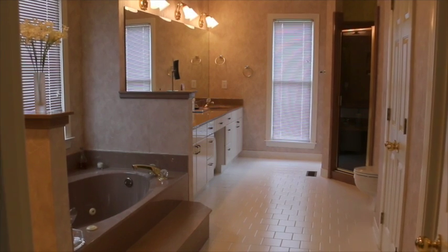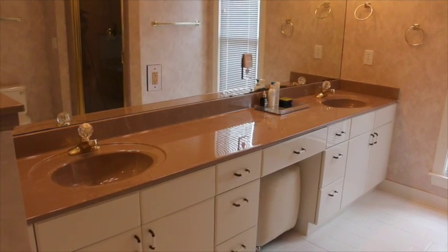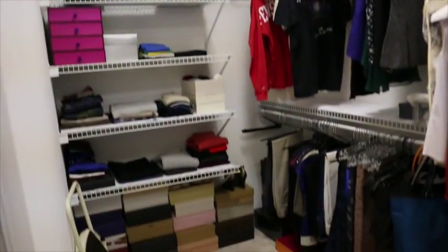The master bath is spacious as well. It has a jetted tub, separate walk-in shower, and a double sink vanity. There's also a dressing area with a floor-to-ceiling mirror and a large walk-in closet, plus a linen closet.